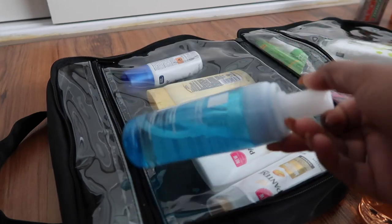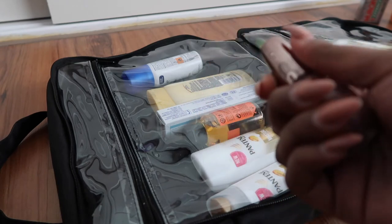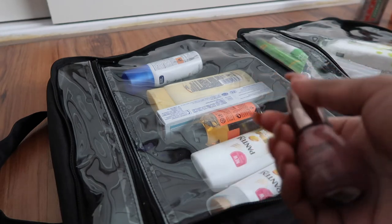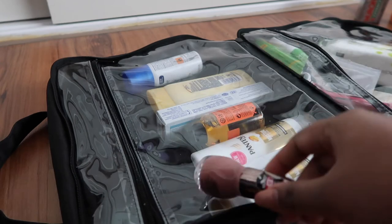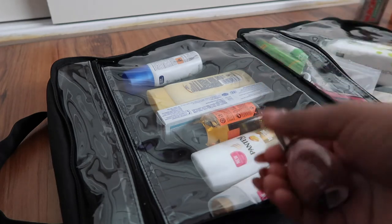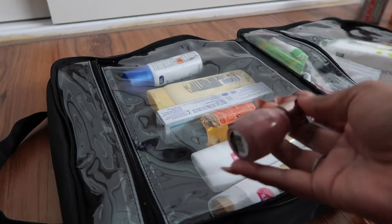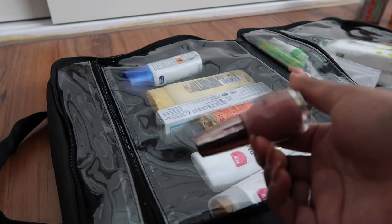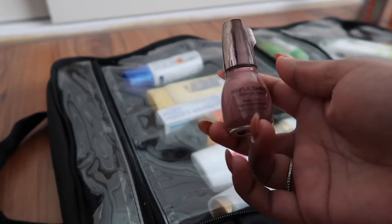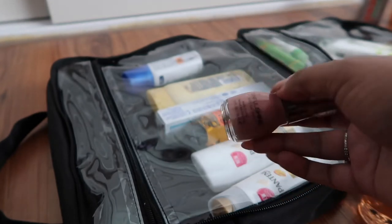I'm also packing nail polish, and I know you're wondering why. I'm going to be wearing a lot of slippers and thongs with my feet constantly exposed, and nail polish always chips away on holiday. Having a nude nail polish for little touch-ups is so handy — it's easy to retouch and hide chipped nails.